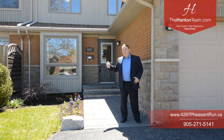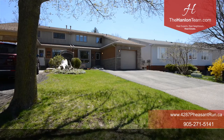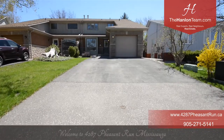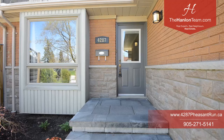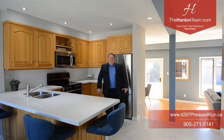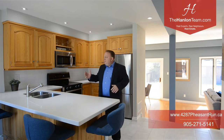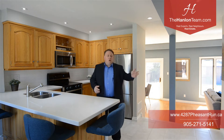Now let's go on in and take a look around. Before we start the tour, I just wanted to mention this beautiful three-bedroom, two washroom semi has some amazing finishes with a renovated kitchen, a three-piece washroom on the main floor, built-in cabinetry in the washroom upstairs, and a rare second floor laundry.